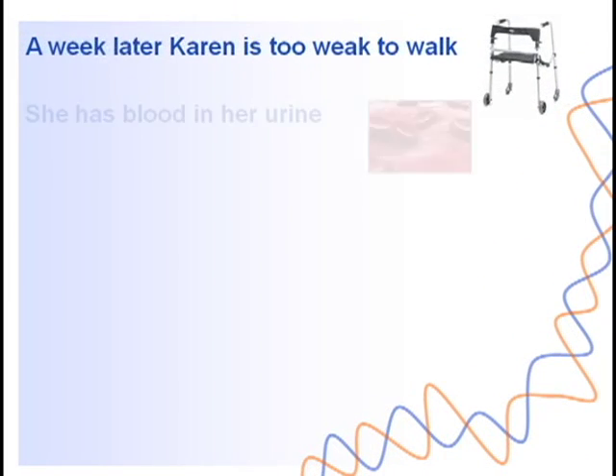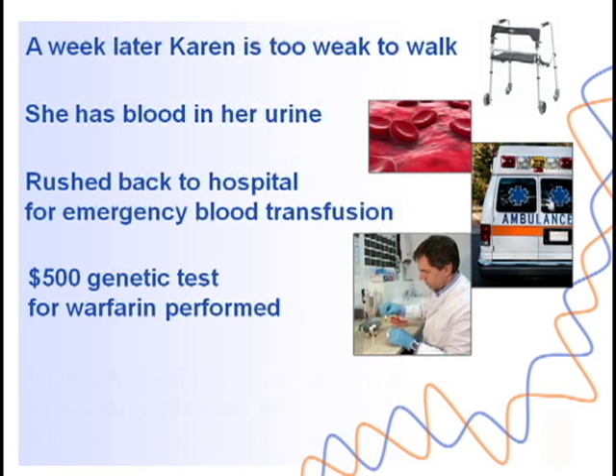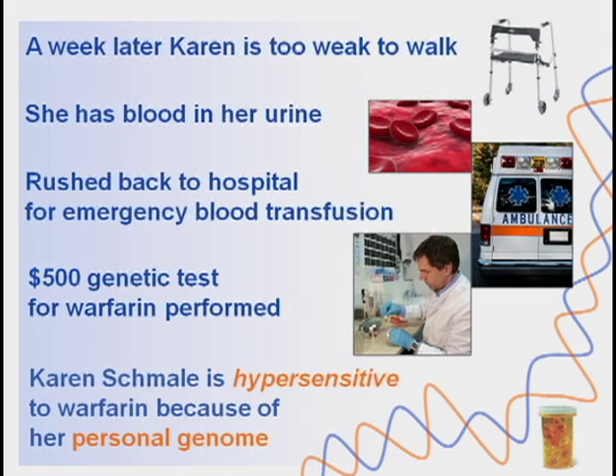But a week later, Karen was too weak to walk and noticed blood in her urine. She was rushed back to the hospital for an emergency blood transfusion. She also had a genetic test specific for warfarin dosing performed. It turns out Karen has a SNP — a spelling change in her genes — that causes her body to break down the drug much slower than most people. Since her body cannot process the drug quickly enough, it builds up to toxic levels. Karen is hypersensitive to warfarin due to a genetic variant. If this had been known prior to prescribing the drug, her dose could have been tailored to her individual needs.